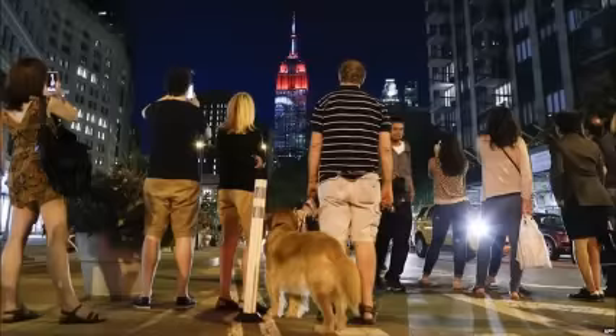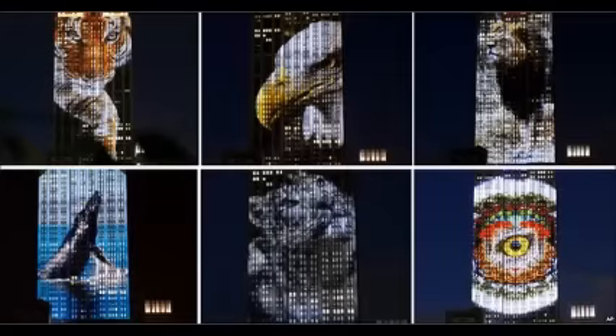Organizers said the event was a first-of-its-kind live video projection. It drew huge crowds of spectators who stopped to gaze at the display and capture their own pictures. In all, 160 species were shown, including marine mammals, insects and even the shadow of King Kong climbing up the building.